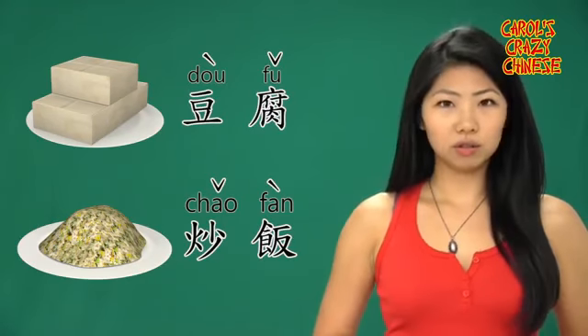What about noodles? I like noodles more than rice because noodles are so much faster to cook. It symbolizes longevity and some other good luck. So for today, let's learn how to say cooked noodles in Chinese.